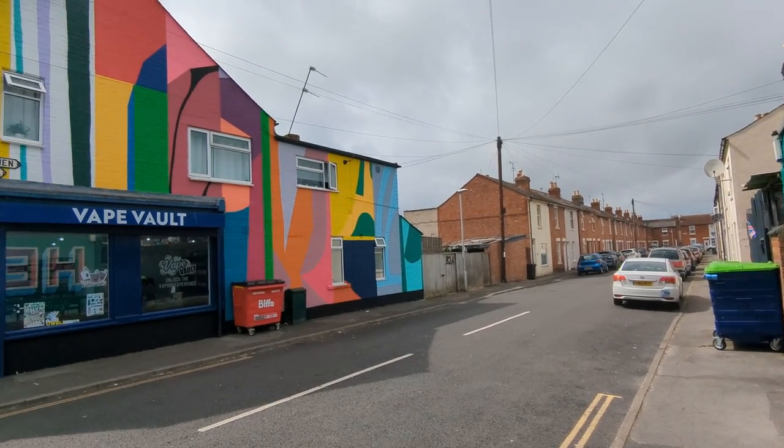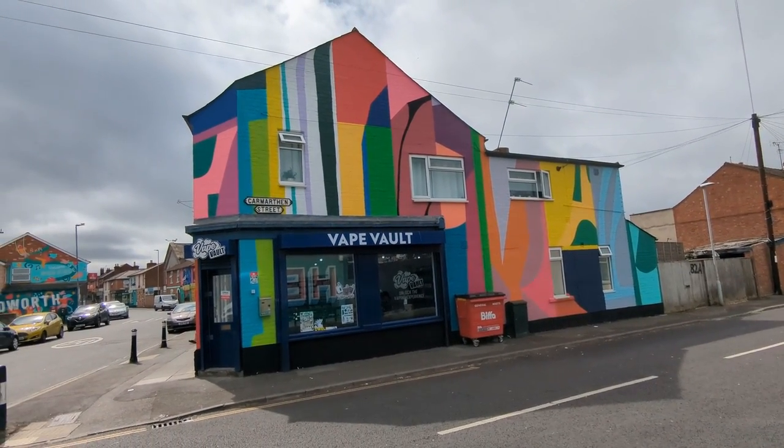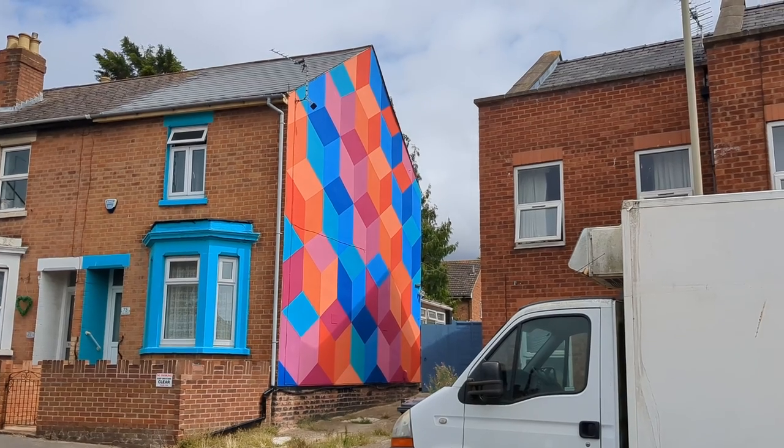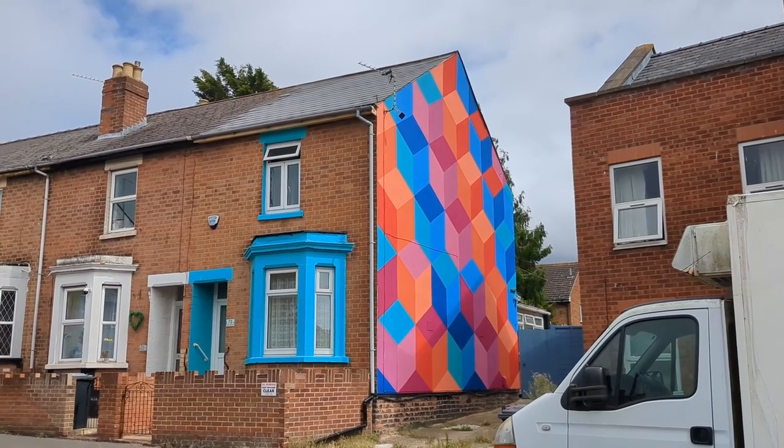Just over the road is a mural painted by local artists Stuart Doust and Mikey Steele. Further down the street we have one based on an optical illusion by Polymerogy.